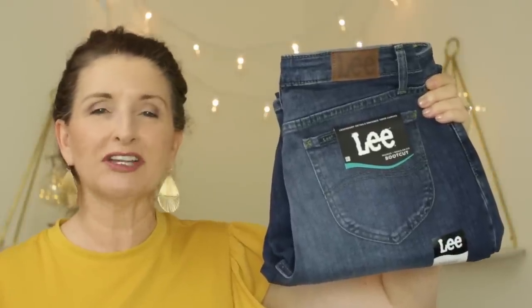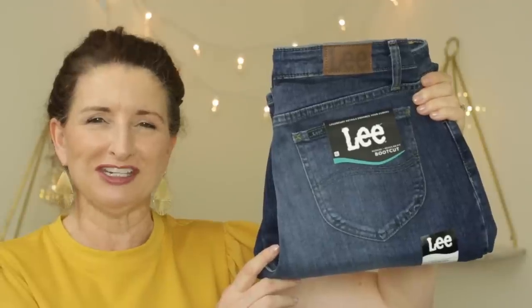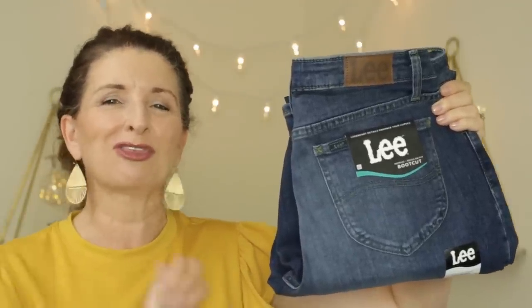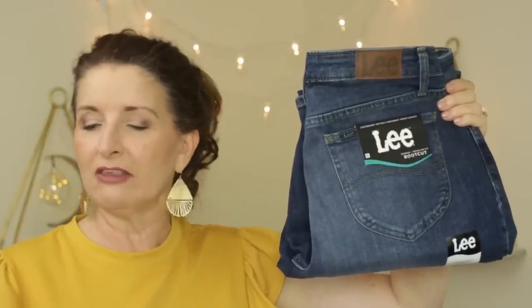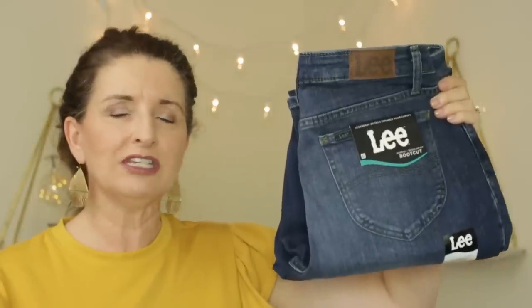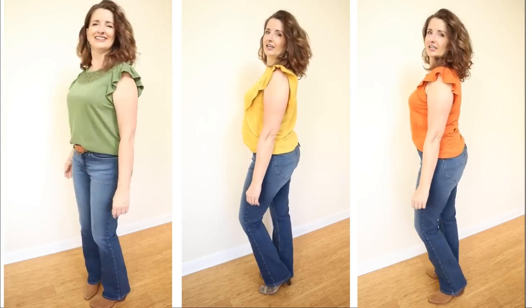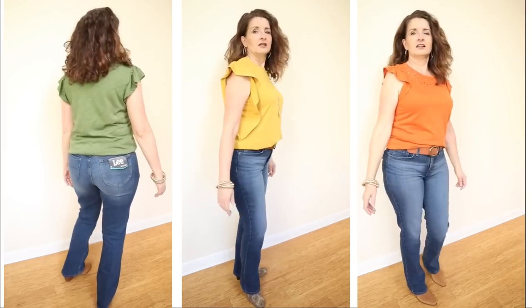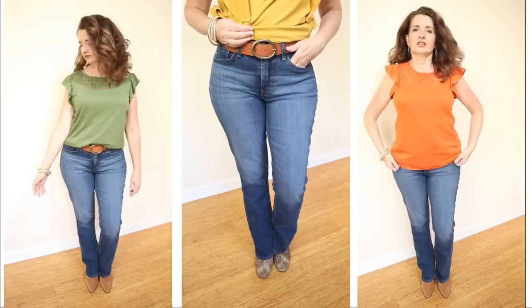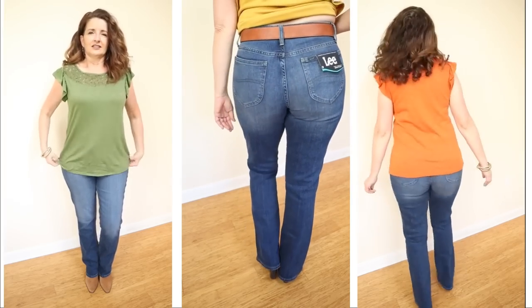One of the fall 2022 trends I'm here for are the wide leg and boot cut jeans — specifically the boot cut jeans. I think this is about the third time this trend has come around in my lifetime. These are by the brand Lee. They are a mid-rise boot cut jean, and they also have these in a high-rise — I will link both below since everyone has a different preference. These are under $25 at $24.98. They're available in sizes 4 through 20, and I love that they offer regular, petite, and tall inseams.